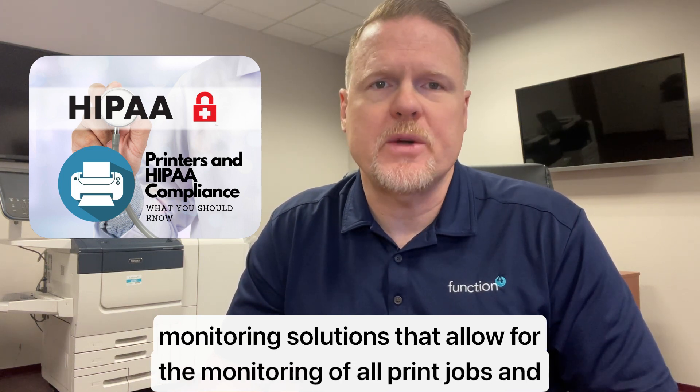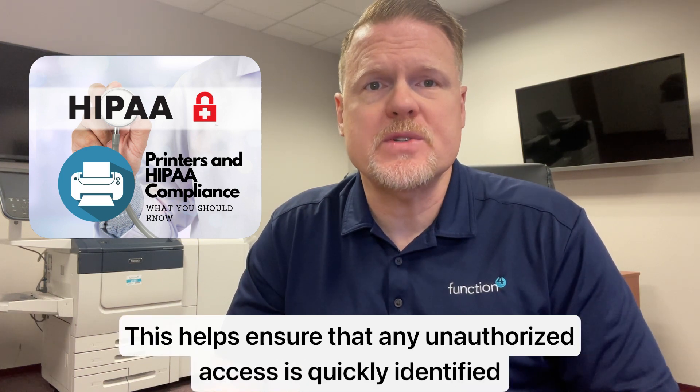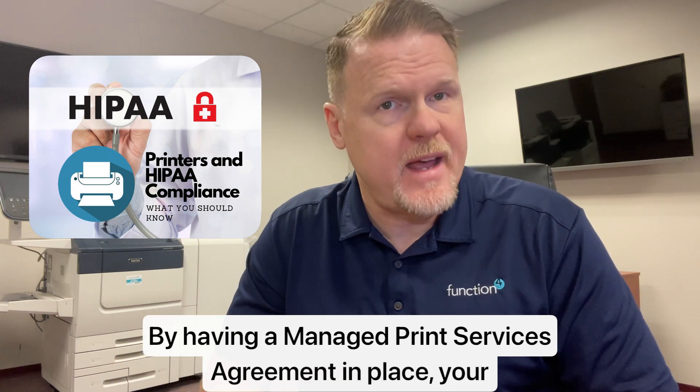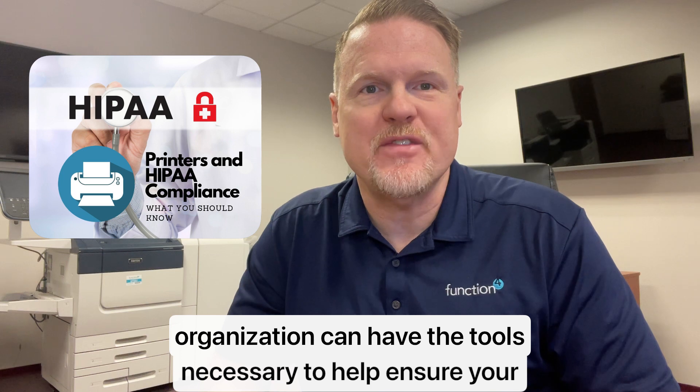And finally, number five, remote monitoring. MSA agreements can include remote monitoring solutions that allow for the monitoring of all print jobs and document access from any location. This helps ensure that all unauthorized access is quickly identified and addressed.